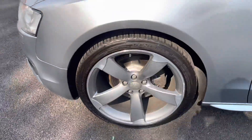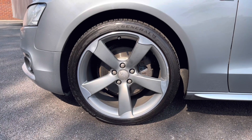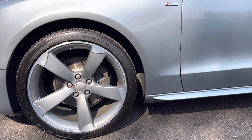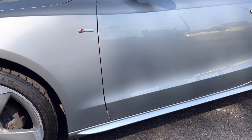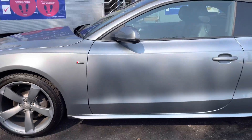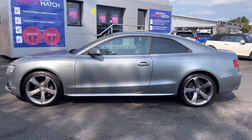It has the gorgeous upgraded 19 inch five segment spoke design alloy wheels that do suit the vehicle very well. Further up, the S-line badging on both front wings, which is the trim level. The body coloured mirrors with integrated indicators, black trim around the windows, and rear privacy glass.